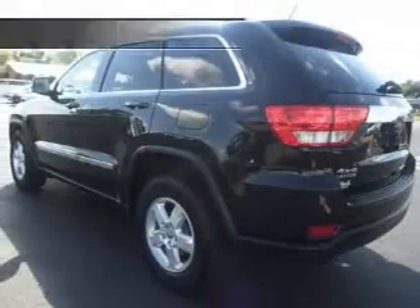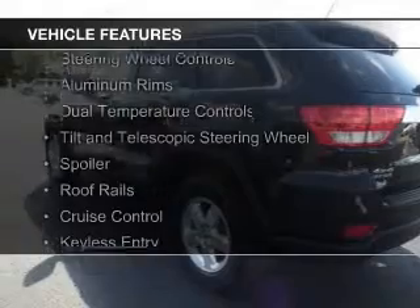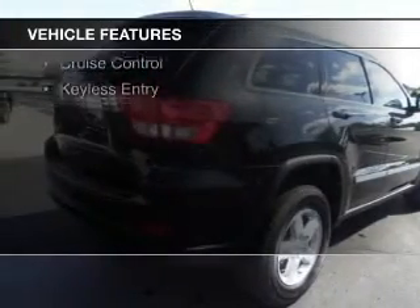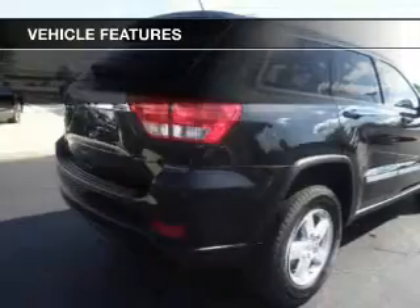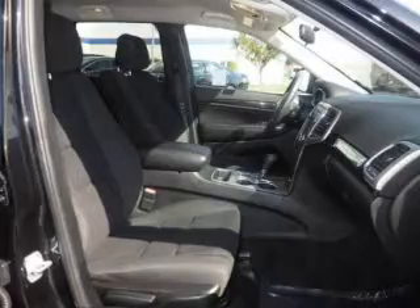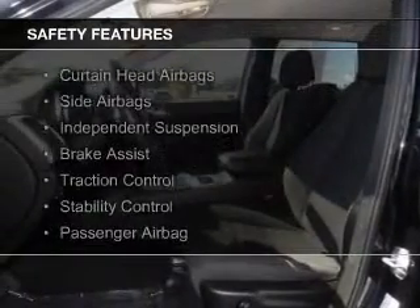And an automatic transmission. The features include Sirius XM satellite radio, digital audio input, steering wheel controls, aluminum rims, dual temperature controls, a tilt and telescopic steering wheel, a spoiler, roof rails, cruise control, and keyless entry.